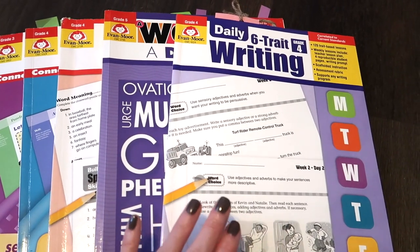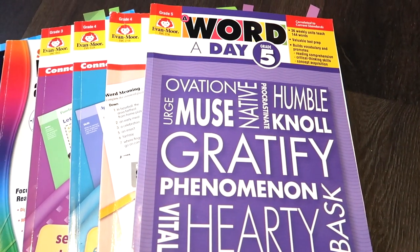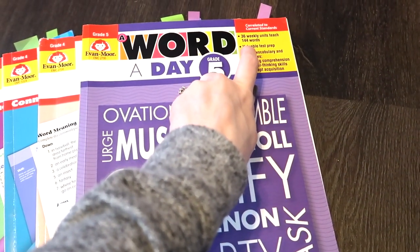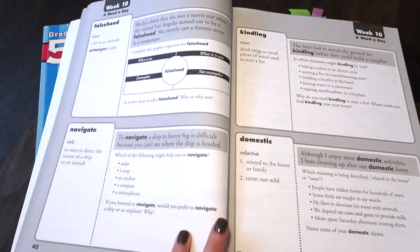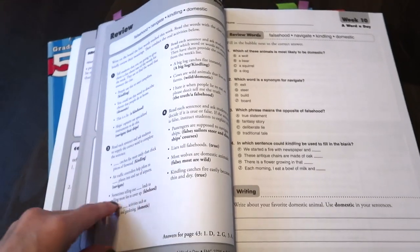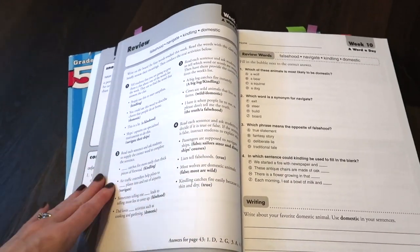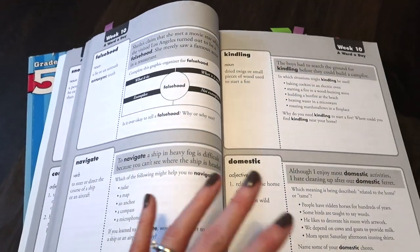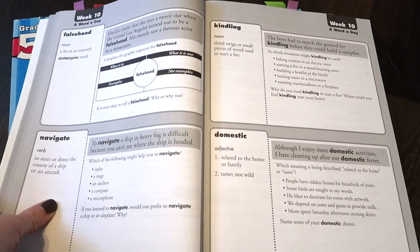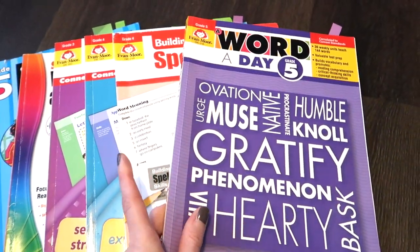The next thing is vocabulary — I've talked about this for a while, this is our second or third year using it. It's a simple traditional approach: you have 36 weekly units for a total of 144 words, with a test at the end of each week. They have four words they work on throughout the week, then a review, then a test. We do a word Monday through Thursday, review on Friday, then she takes her test. It's simple, to the point, and very traditional — which is what I appreciate.